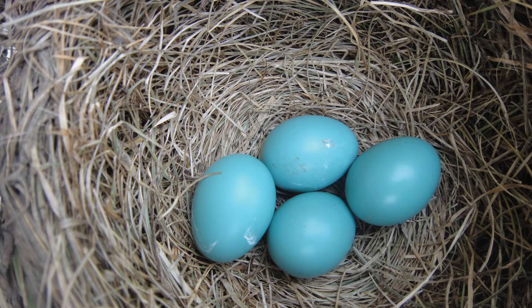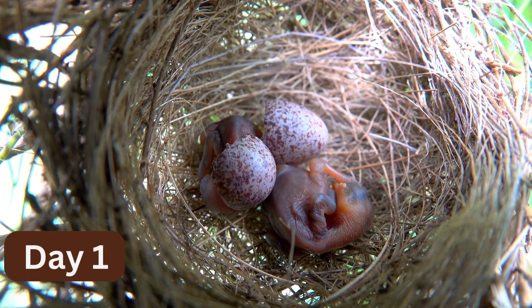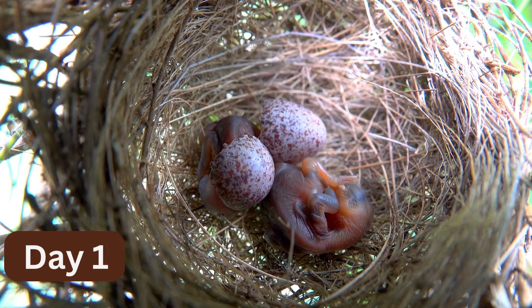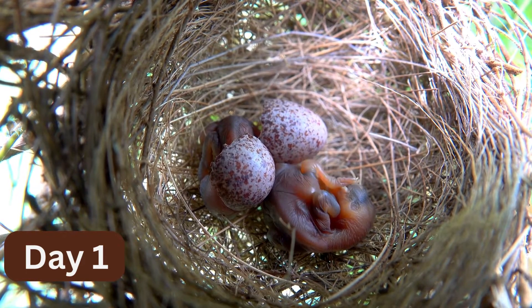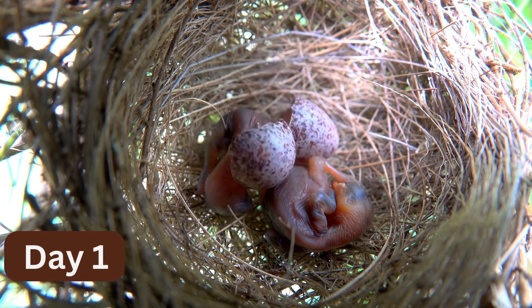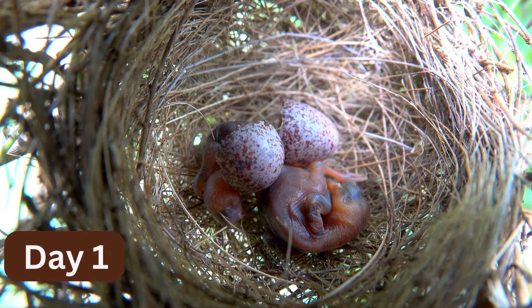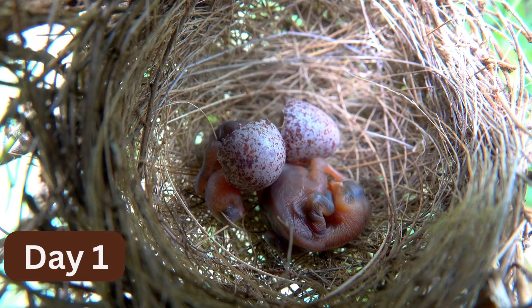She then lays three to four blue eggs and incubates them for two weeks. Hatching is hard work and can take the baby all day. Neonate robins have an egg tooth, which is a sharp hook at the end of their beak. They use the egg tooth to break a hole in their egg from the inside and then work to get out of the shell.